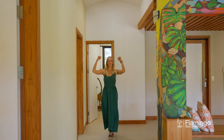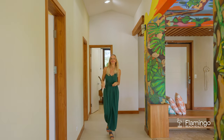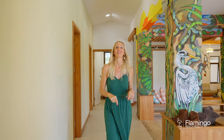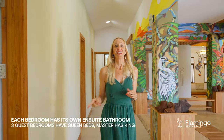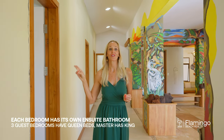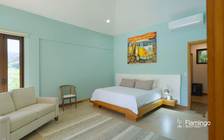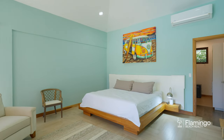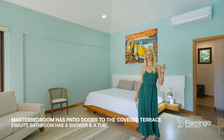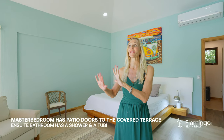On the sleeping quarter wing behind me you have a half bath and three guest bedrooms — one, two, and three. Each has a queen bed, an ensuite bathroom, and two of them have patio doors to the outside. Now we're going to check out the master. The master bedroom has a king bed, an ensuite with a shower and a bathtub, and it has gorgeous views of the pool and the tropical backyard.